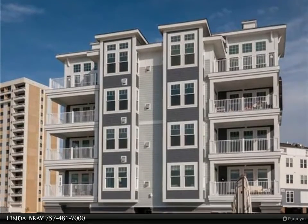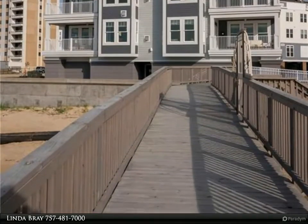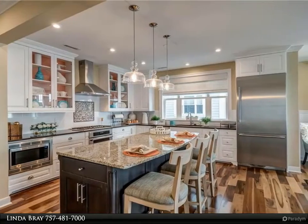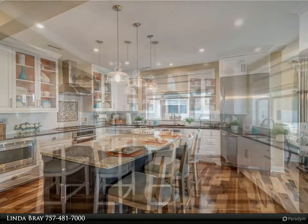This Berkshire Hathaway Home Services Town Realty property video is presented by Linda Bray. Dreaming of luxury living on the bay? This is your lucky day. This gated condominium community greets you with one of the most breathtaking views on the bay.